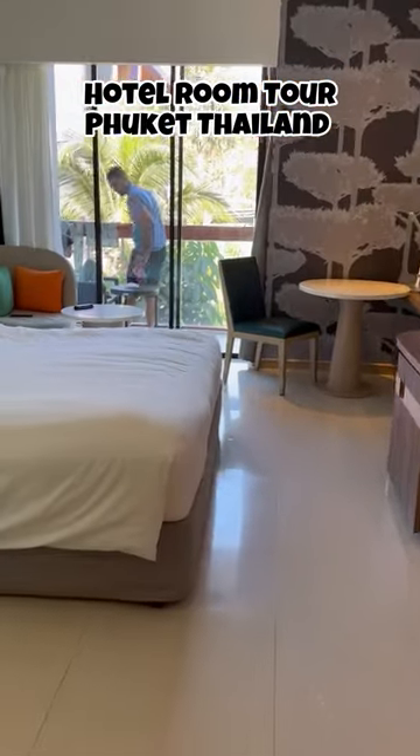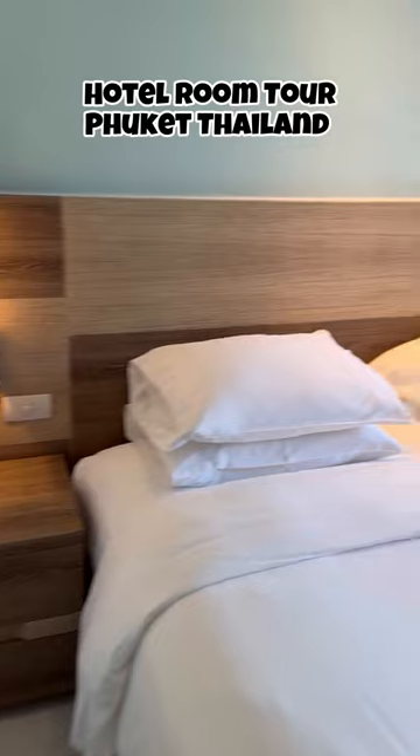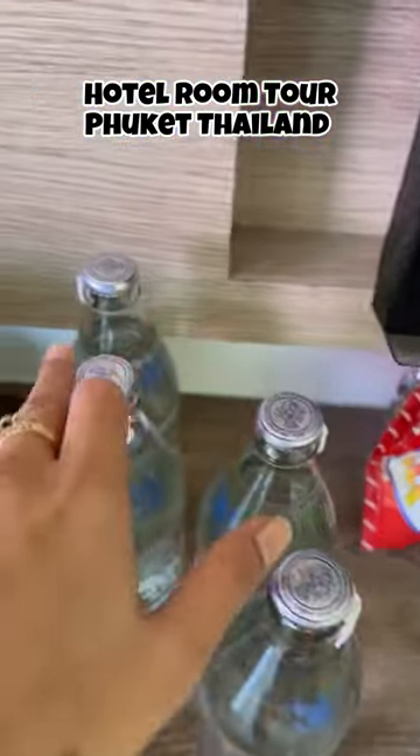Hi everyone, let me give you the room tour of the hotel we stayed in Phuket for three nights. This is a standard pool view facing room, which had a beautiful view of the pool from its balcony. For this view we had to pay a little more than the ordinary room. The room had all the basic amenities.